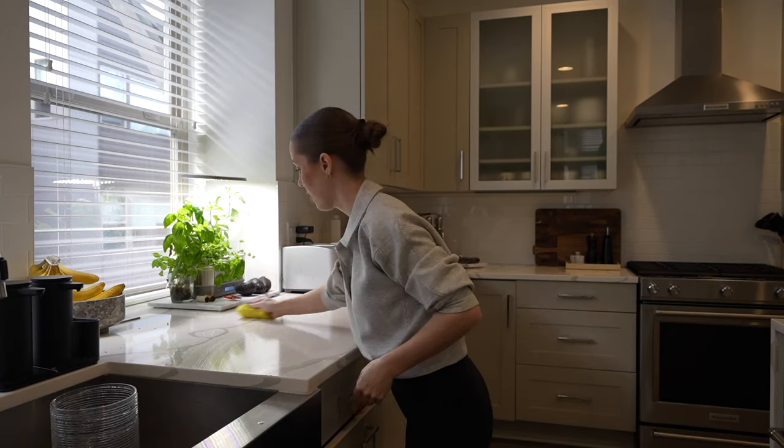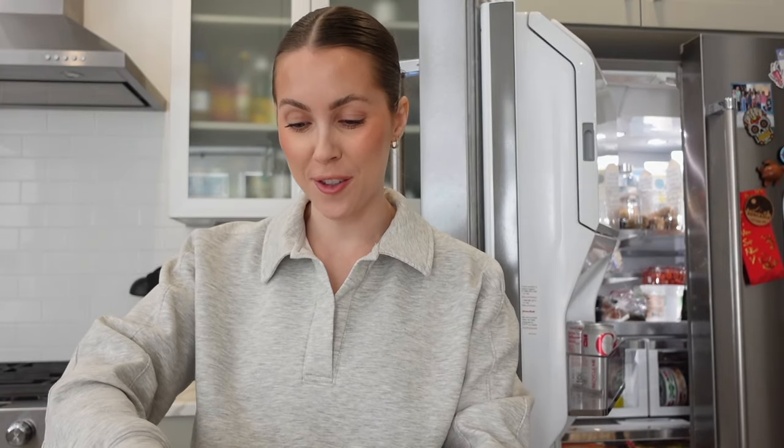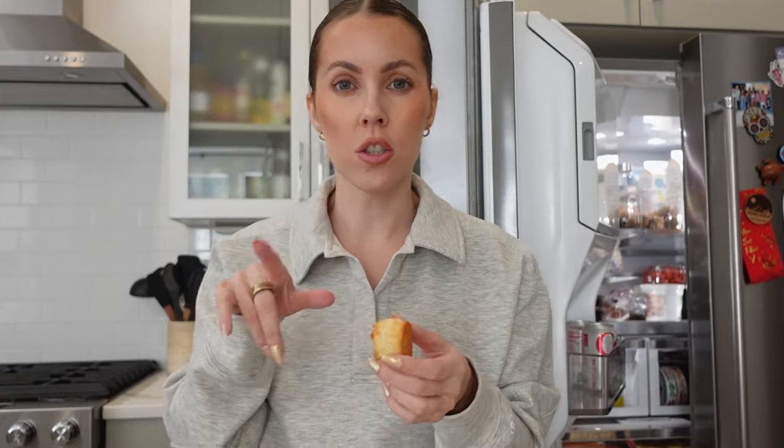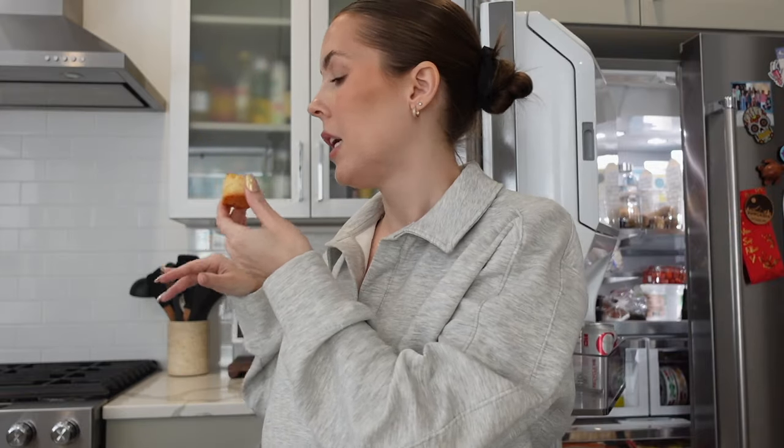That feels so much better! The sun is even coming in right now. I just need to wait for the dishes to dry so I can put them away, and I definitely need to take out the trash now that I put the flowers in the trash.